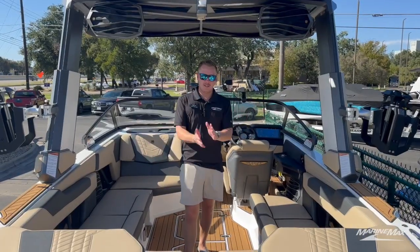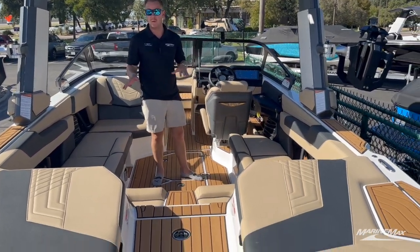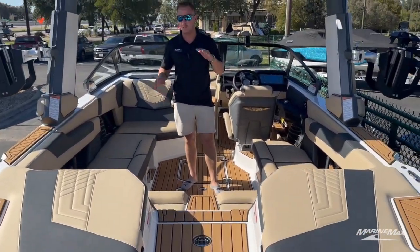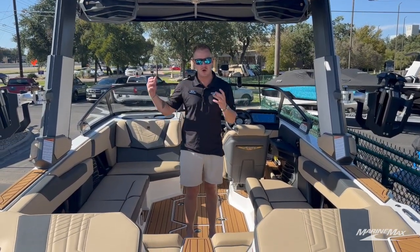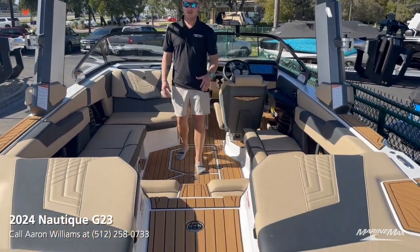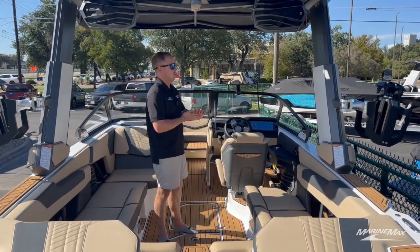Welcome inside the Super Air Nautique G23. I absolutely love the color scheme in here — we went with a sahara main, tungsten accents, and tungsten thread. It really brings that dark and light exterior inside, keeping that theme going, and with the mocha sea deck it really just pops and stands out.